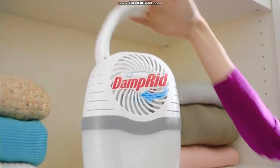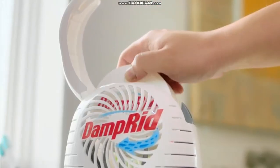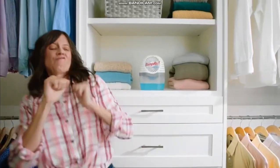It's so musty in here. Damp-Rid. Drop in the tab, attract and trap excess moisture, eliminate musty odors.